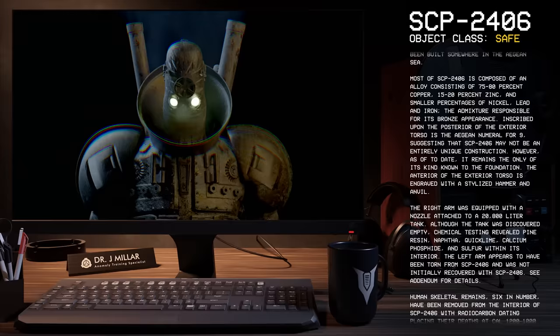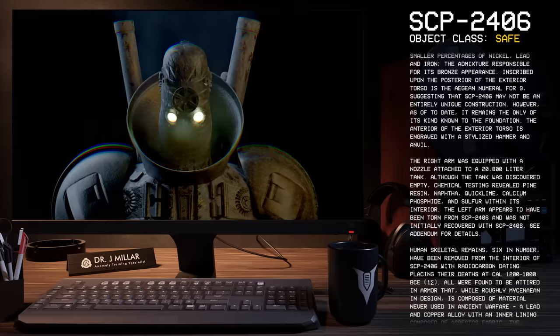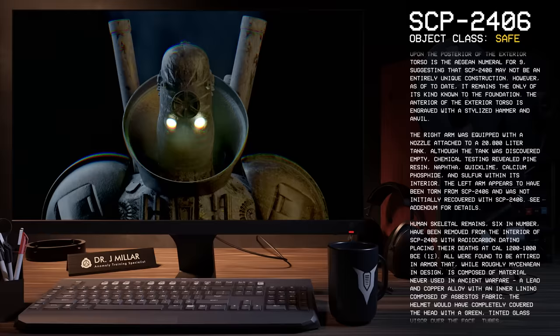Inscribed upon the posterior of the exterior torso is the Agen numeral for 9, suggesting that SCP-2406 may not be an entirely unique construction. However, as of to date, it remains the only of its kind known to the Foundation. The anterior and exterior torso is engraved with a stylized hammer and anvil.